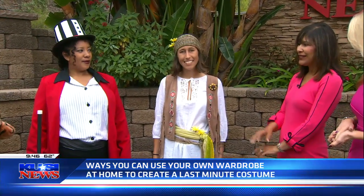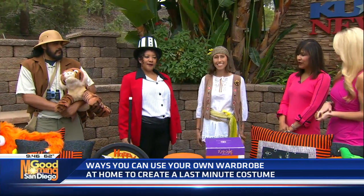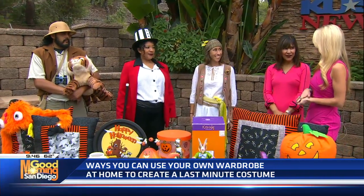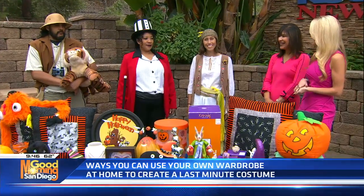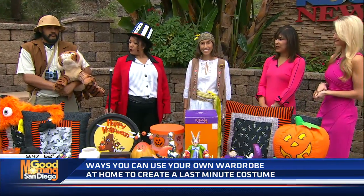I think we have a great-looking trio here, all ready for Halloween. And it's perfect for, as you said, the procrastinator — someone who waited until the last minute, but probably has things in their closet that they can pull from to put together a great look.